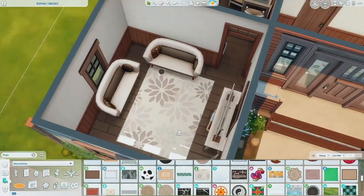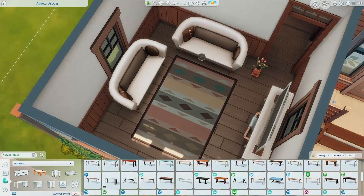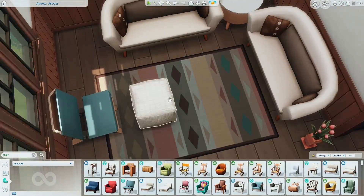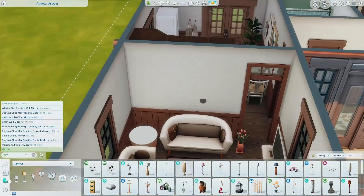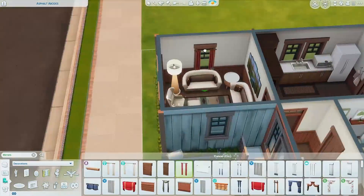The living room is pretty standard — it's beige again. I tried to add pops of color with the rug and the plants, and I'm really pleased with how it came out. Despite it being quite a squishy living room, you could easily fit five to six Sims in here if they were seated, which is quite impressive.